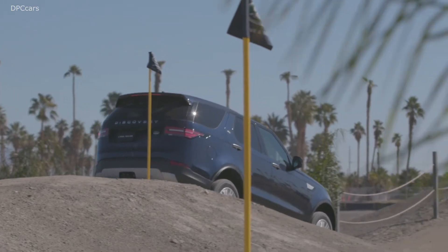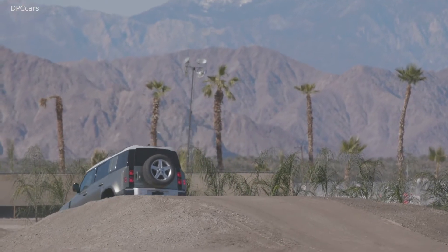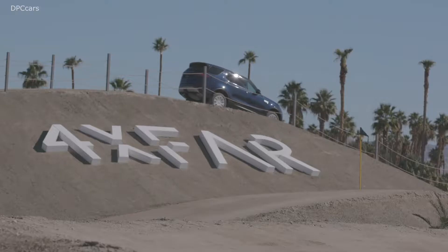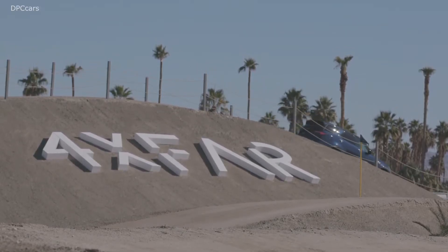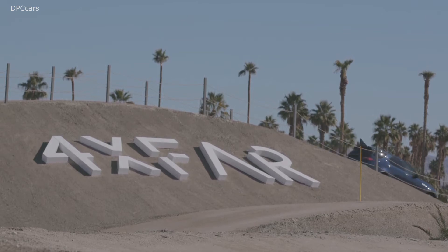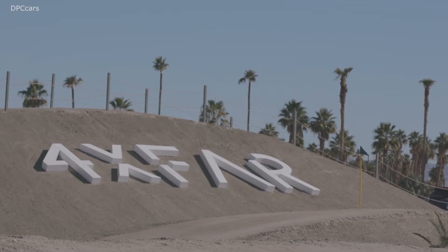It communicates strength and confidence. A simple, reductive, modern grille, bumpers, and very simple geometric forms for the front lamps, which are highly technical. Beautifully sculpted fenders that run the whole length of the body.